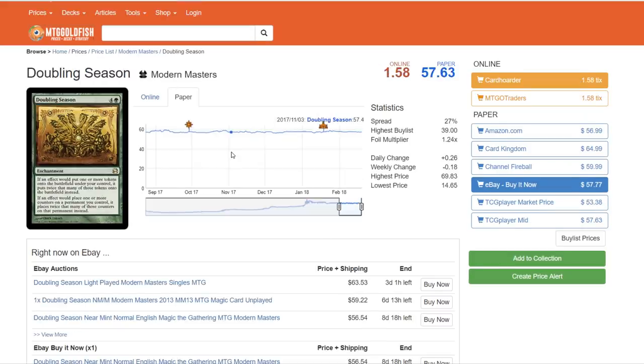On to another green card we could easily see reprinted: Doubling Season. I like this for white-green. They've done white-green populate strategies a ton of times in Masters sets, and a lot of cards I feel will be reprinted in Masters 25 would fit in a token-type strategy. Maybe they don't even need that strategy because we'll have Jace, so there'll be more Planeswalkers than normal — Doubling Season can have synergy there. Or they could go Plus-One-Plus-One Counters and justify putting Doubling Season in. I think this is a really eligible reprint at $57.63.